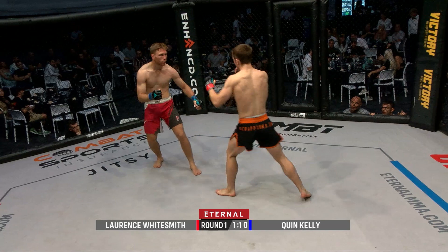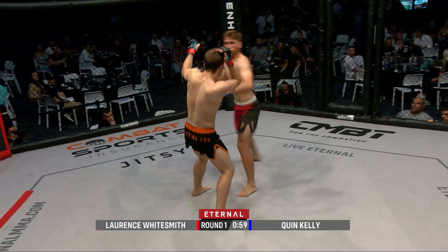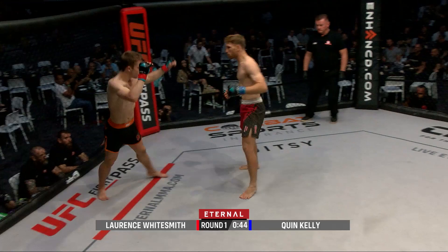Whitesmith goes low, Kelly goes high. Good movement shown by both gentlemen, especially so early in their careers. Both guys look super sharp right now, both having their moments, both sticking the jab. Whitesmith really relying on that jab right now — you can see a little blood coming out of his nose, he must have taken a big strike.